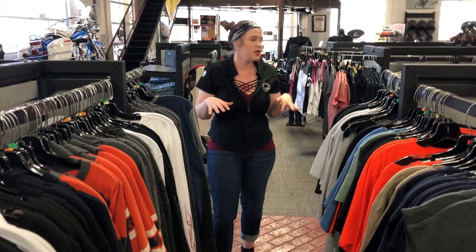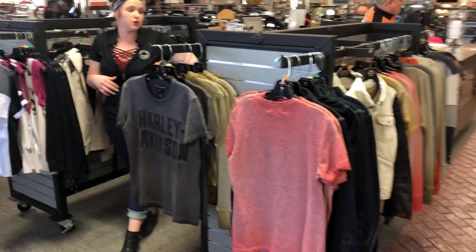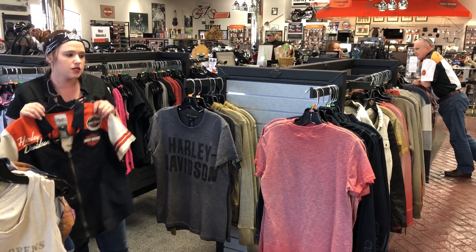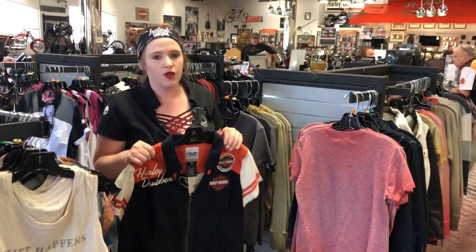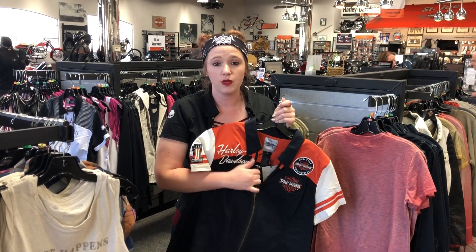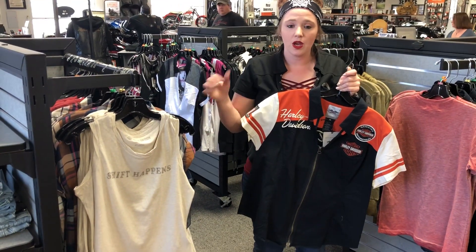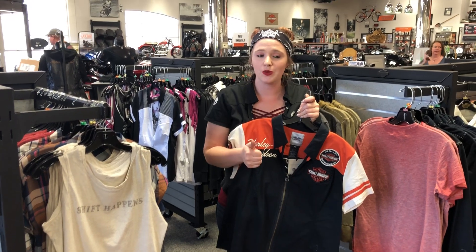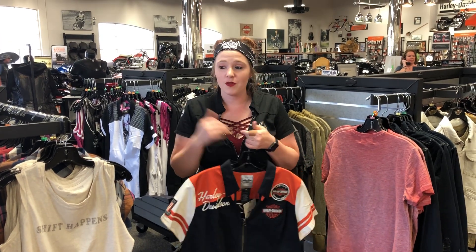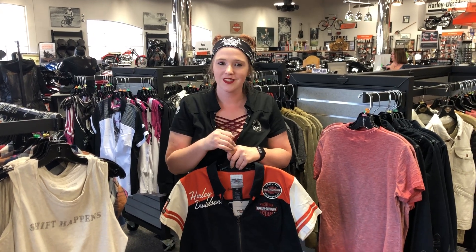Women, we have tons of new stuff in and we keep getting more. Whether you like zip-downs or long sleeves, we have designed apparel for your personal style. We have tons of sizes, and if it's a core item we'll get an order in for you if we don't have your size. We have all of our collections in, including our new summer collections, our new 1903 line, and our 150th anniversary shirts. If you didn't make it in today, hopefully this helps. If you can come down, we'll be here until 6. Thanks!